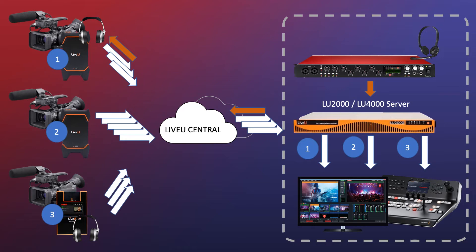In this scenario, we have three cameras — two of them are manned and one is unmanned. On the right-hand side is the studio, and on the left-hand side is the field. The LiveView units on the left send multiple packages to the LU2000 or LU4000 on premise. That hardware combines it into one SDI or NDI signal that you can feed into your hardware switcher or software switcher.